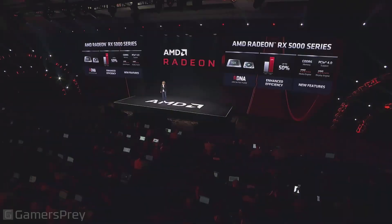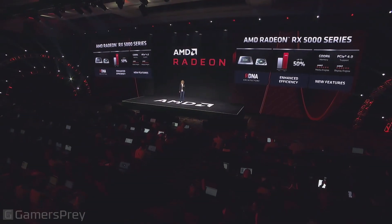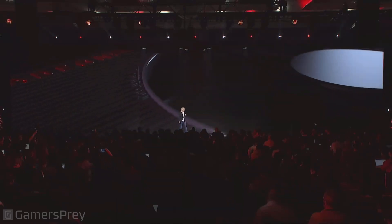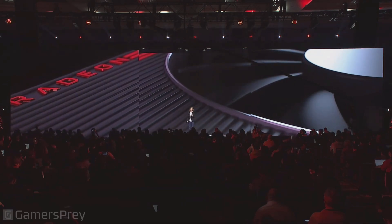It is the ultimate 1440p card, and it's great for maxed-out gameplay at that resolution. We followed it up in Q4 with the 5500 for an affordable, great experience on modern games in 1080p. And today, we are excited to welcome the newest member to the 5000 series. Please help me welcome the Radeon RX 5600 XT.